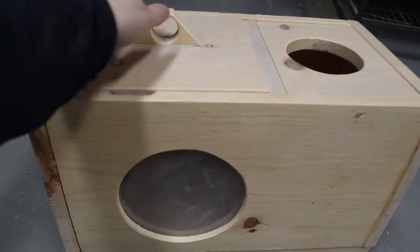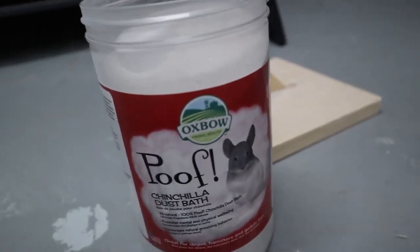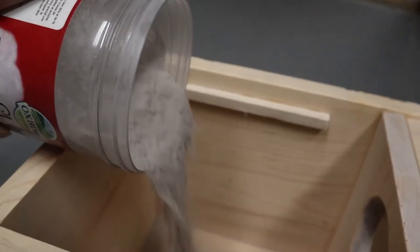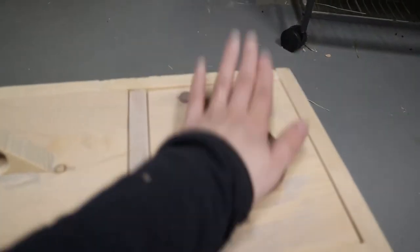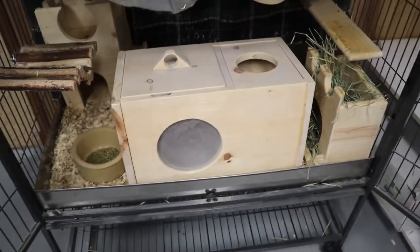I put a layer of dust into the dust bath using the Oxbow Poof dust. I just pour it in and make sure there's enough to cover the bottom. Then I put it in their cage — they're already excited about it — cover up the hole, and bring them into their play area, hoping they don't escape back into the cage while we wait for them to go in.